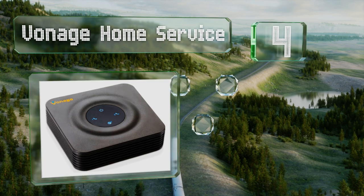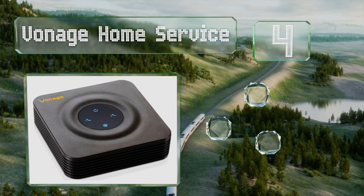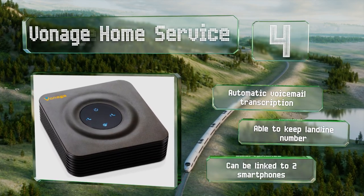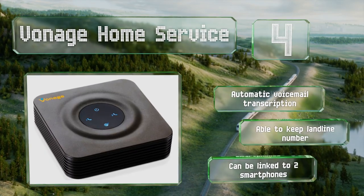At number four, while you will be charged a small monthly fee, the Vonage Home service gives you the benefits and accountability associated with a well-known company. The service is of high quality, though the annual contract might turn some people off. It features automatic voicemail transcription, you can keep your landline number, and this one can be linked to two smartphones.